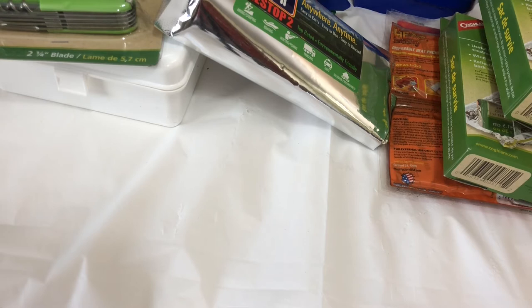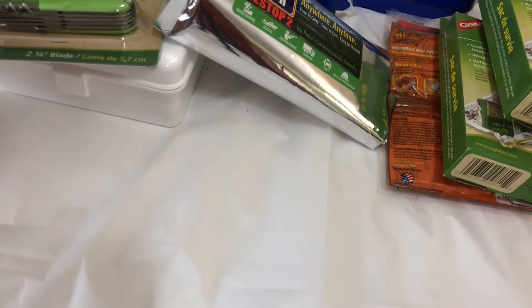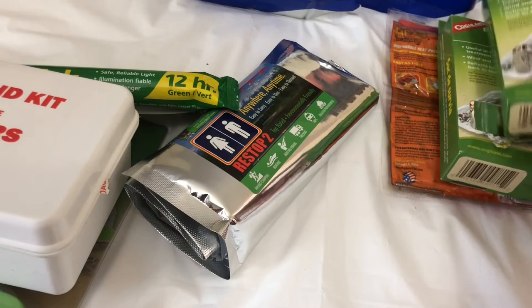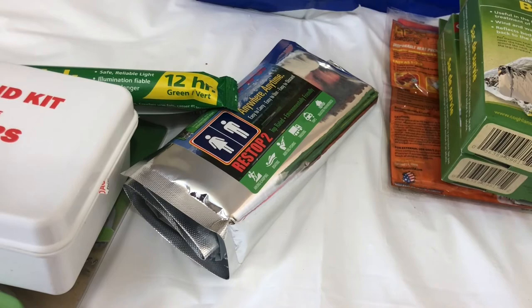I think that's everything in the four-person deluxe 72-hour emergency kit. This bag is really important when you go out camping or hiking. It doesn't mean you have to bring everything — the most important items are the camp knife, the first aid kit, the light sticks, and the emergency bag. But since I have all of this, I might bring everything on our five-day trip.